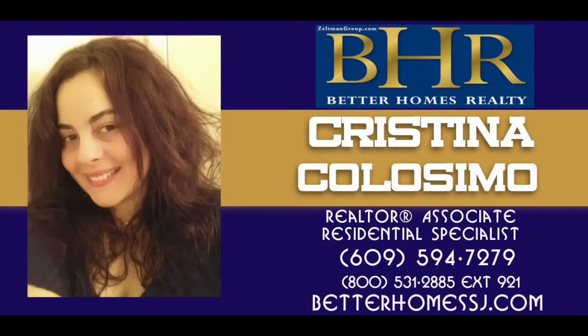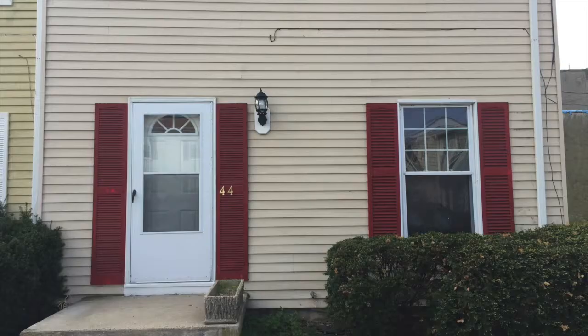Christina Colosimo and Better Homes Realty presents 44 Pennsylvania Avenue, Atlantic City, New Jersey. This property is being offered for just $90,000.